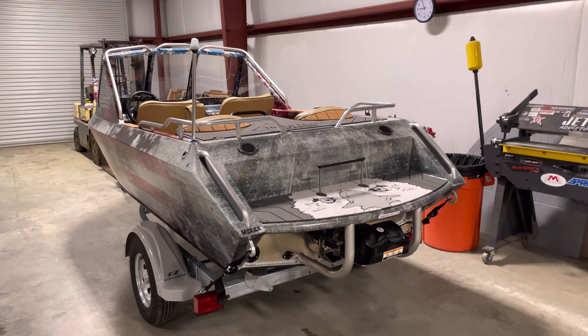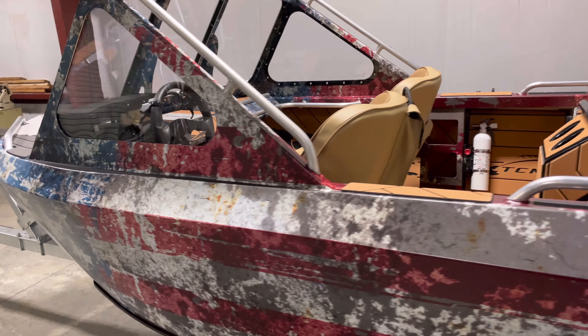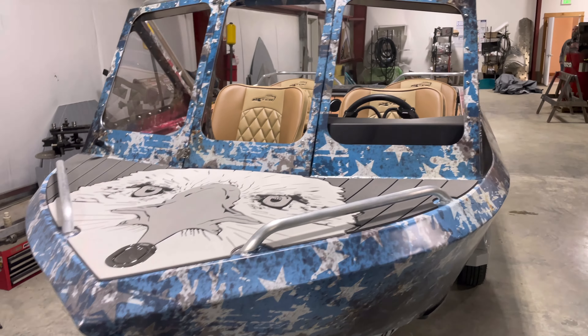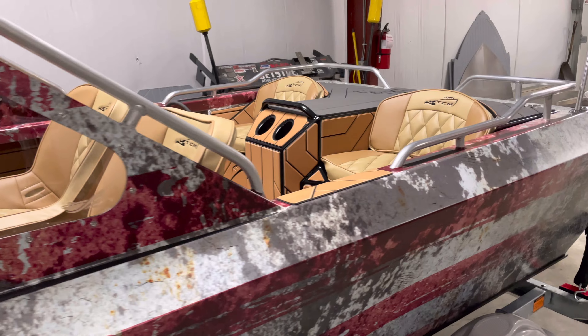All right, today is the day we send this bad mamma jamma all the way to Florida — to the Cletus McFarland YouTube channel. We just finished this 2022 12-foot Buccaneer hull.